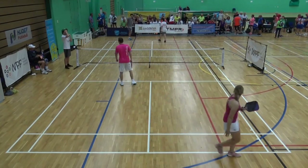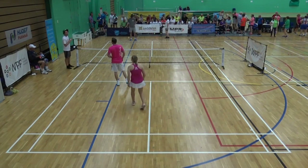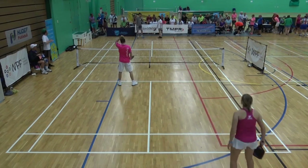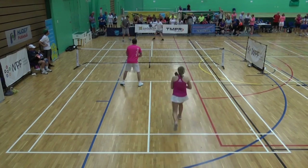Last match of the evening, should be a great one. Looks like George and Faye are going to be serving first. George comes from a tennis background, runs a program in a suburb of London. George is 6'6", great technique, experienced.